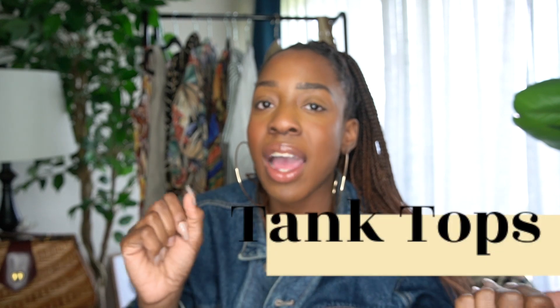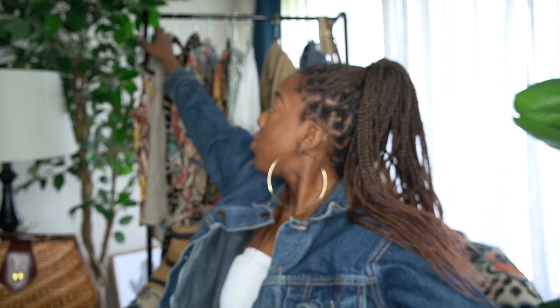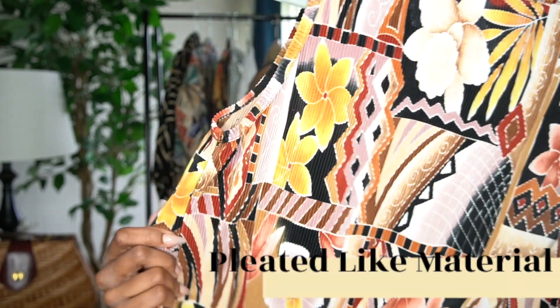Let's get into this haul! I know y'all have been waiting to see what I got. For the summer, tank tops are a thing that people love to wear, so I picked up two tank tops that I liked. The first tank top has this beautiful print — isn't it lovely? It's giving that crepe-like paper material, it's definitely stretchy crepe-like.